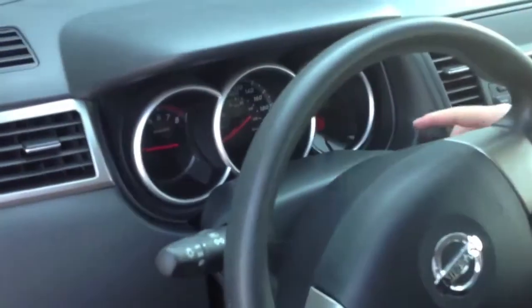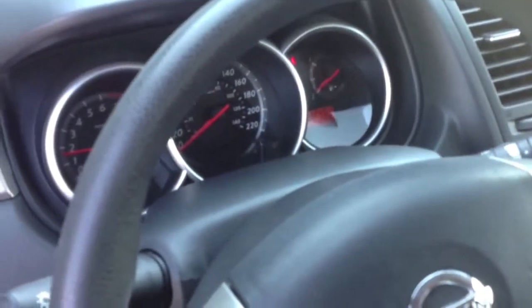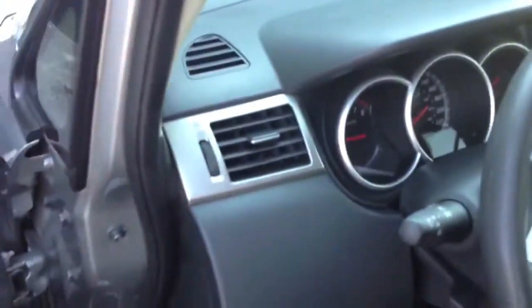It's very clean, and you can see here the odometer reads 32,451 kilometers. It's still got lots of cold air from the air conditioning.